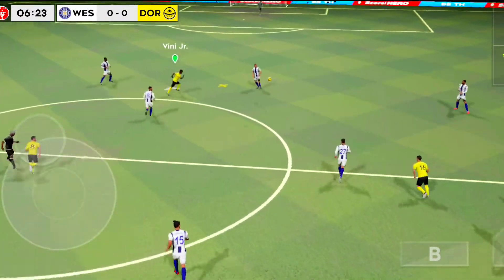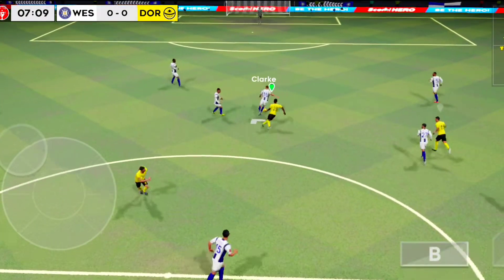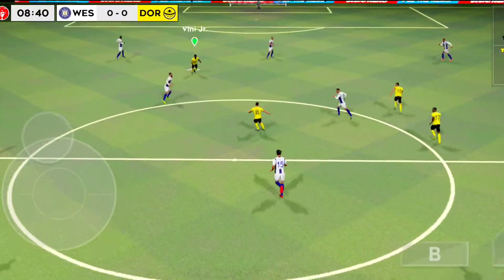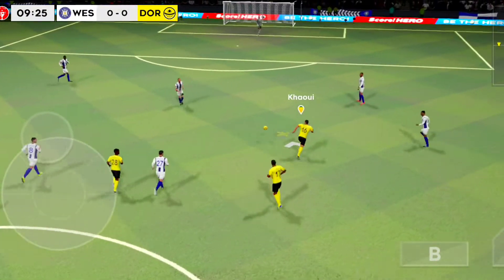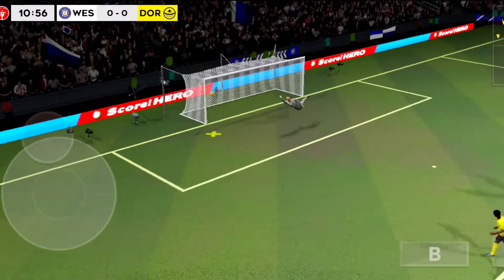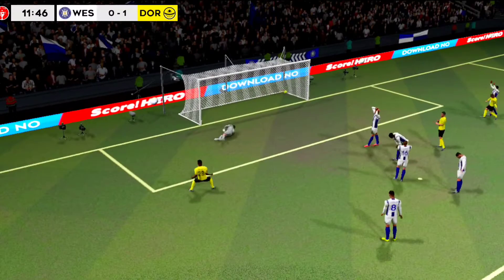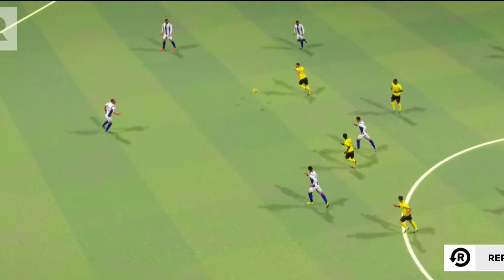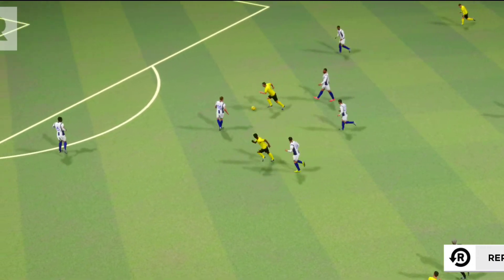Finds his teammate. Oh, well intercepted. Confident pass. He shoots — oh, and it's hit the bar! Oh my word, what a finish. You've got to admire a skill like that. What a fantastic volley finish.